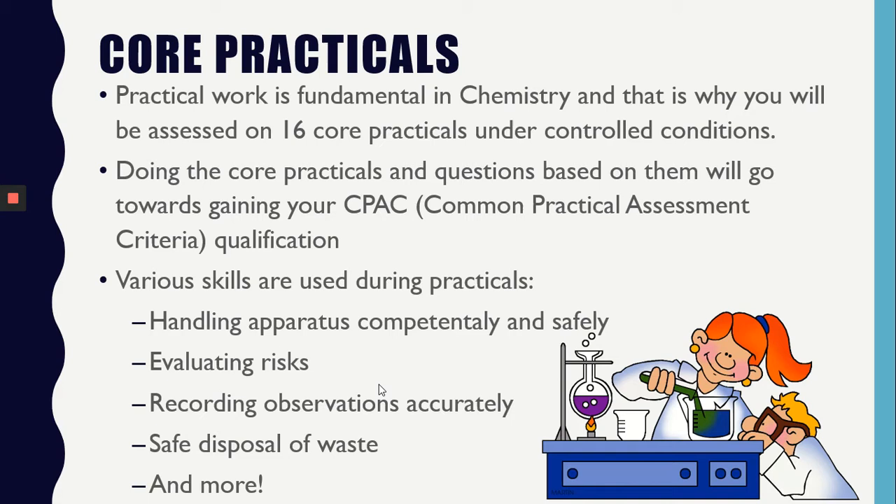Chemistry is a practical subject, and you will be assessed on 16 core practicals. We will assess you on two or more skills at a time, and this will be recorded in folders that you will keep in the labs. Doing these practicals and the questions based on them will go towards gaining your CPAC qualification.